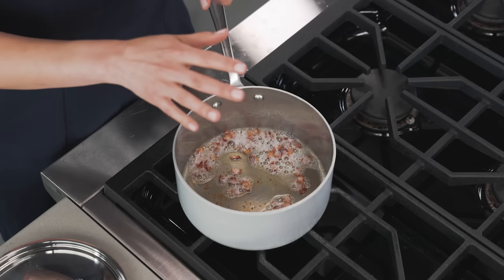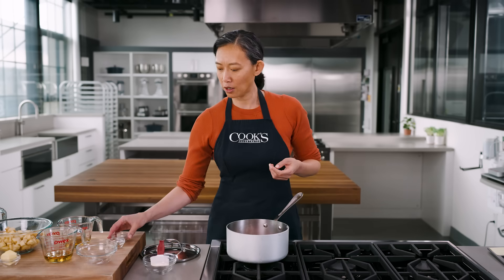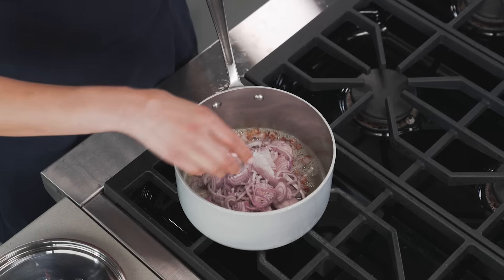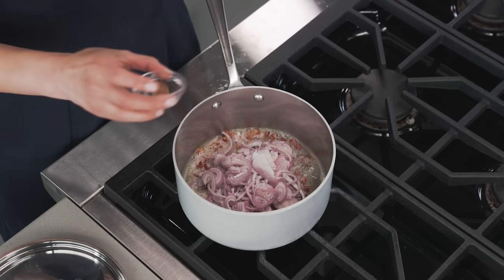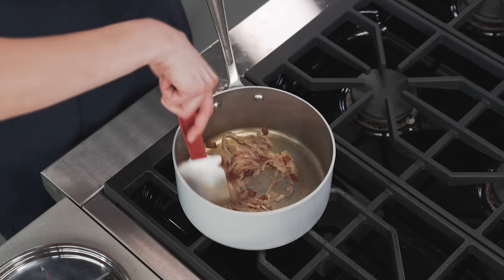The bacon's brown, time for the shallots. Along with those shallots, I've got some salt and a pinch of nutmeg. We'll let these cook for three to four minutes until they're lightly browned.